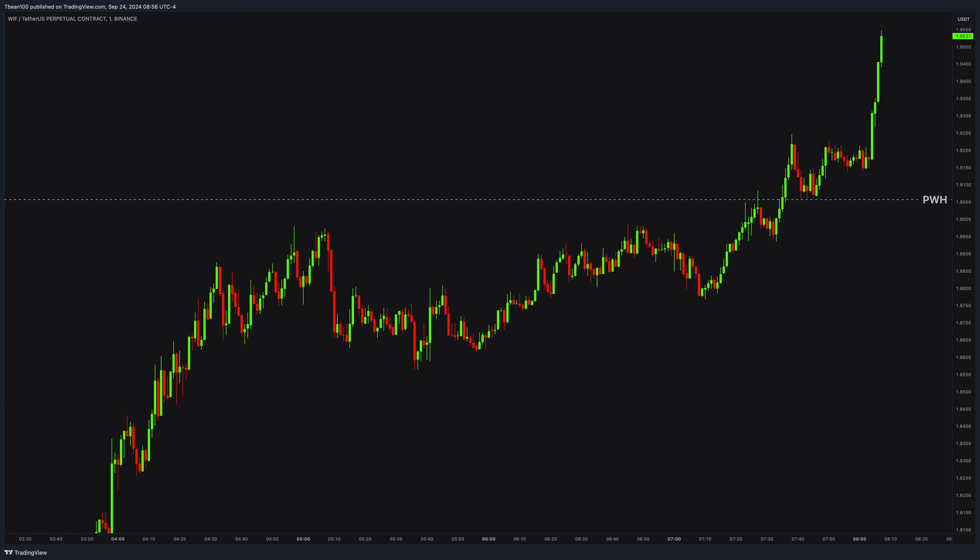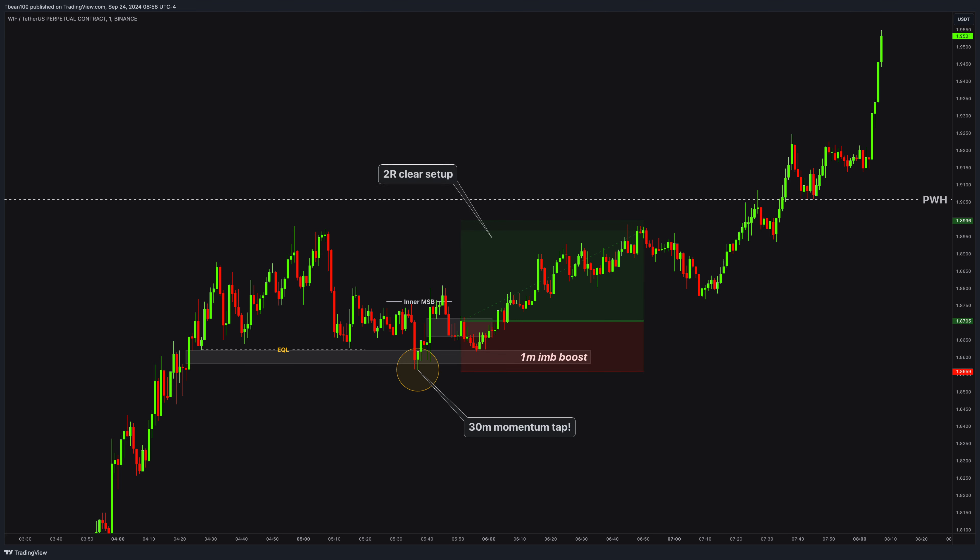Now we are down to the 1-minute time frame to observe the price action in much more detail. This is the point where we had the 30-minute imbalance tab. If you carefully observe the area, you can notice that price also sweeps these inner equal lows and fully fills these inner 1-minute imbalances. All these give the asset an extra boost to move with inner fuel. Right around here we have the inner structure break with a nice imbalance. This is your clear two-setup here — clean and nice.